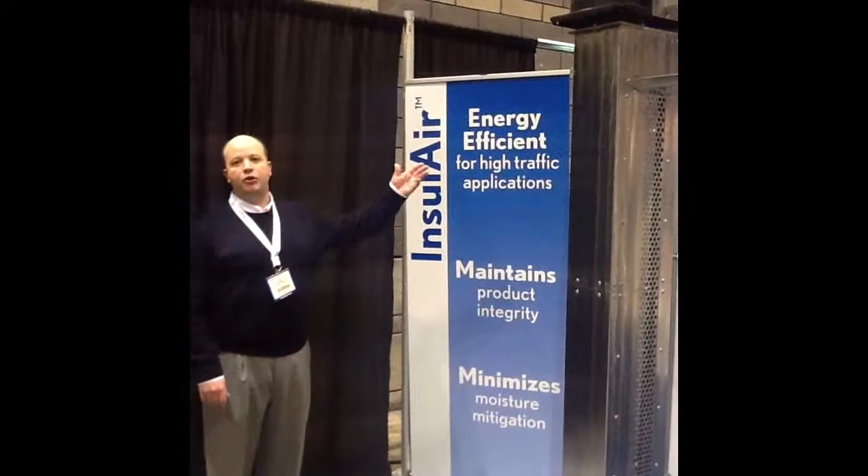Hi, let me introduce you to Randall's Insulaire, a recirculatory air door for the warehouse.